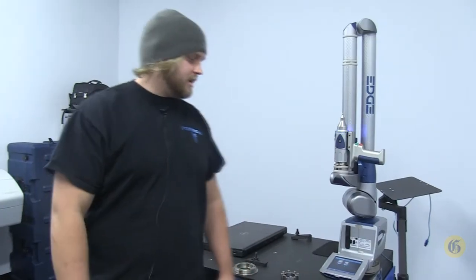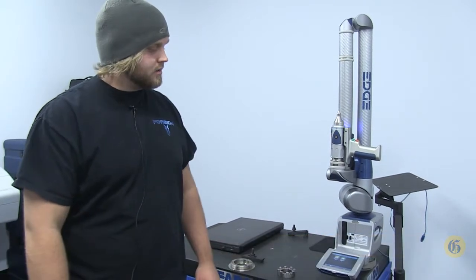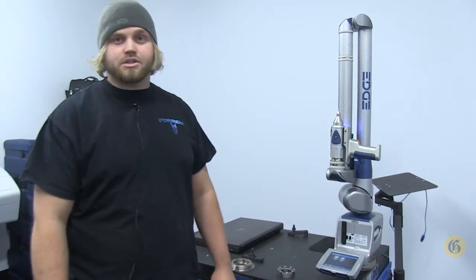Here at Forbidden we have one of the only FARO reverse engineering edge arms in the state. This sets us apart because we're able to 3D reverse engineer in real time.